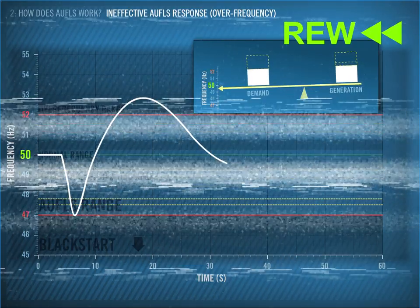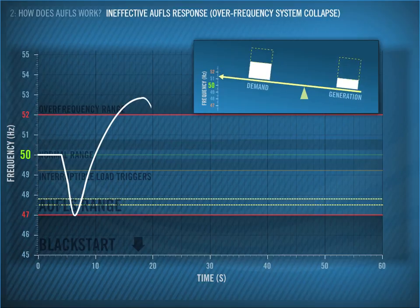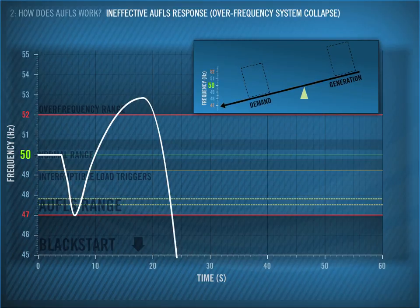Let's rewind and assume we instead have a large combined cycle gas turbine on the power system. When the frequency goes above 52 Hz, the generator disconnects, and there is no load left to shed. The frequency falls back into the AWFLS range, but we've already shed our two AWFLS blocks. So the frequency keeps falling, and it's lights out.